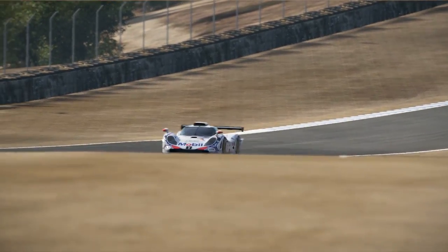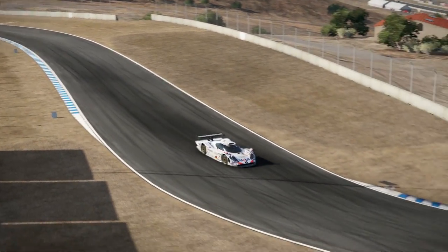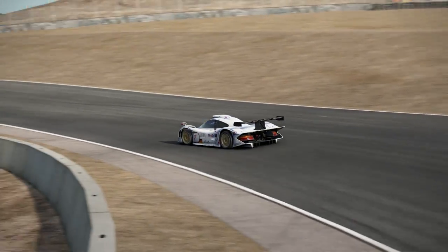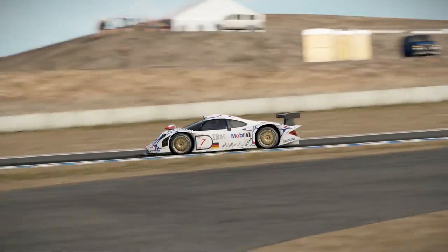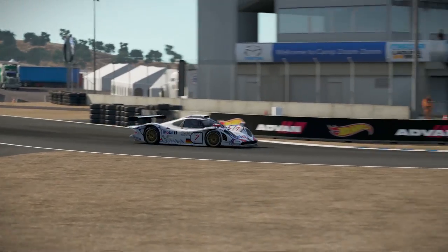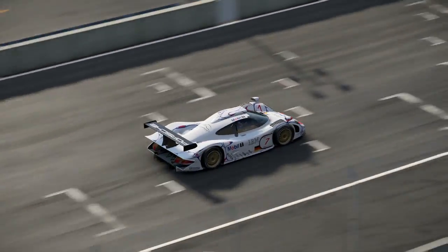That being said, there are still a few interesting tracks to race this car at which it did historically in real life. We are here at Mazda Raceway Laguna Seca, which actually held rounds of the FIA GT Championship in the mid-90s. The last time, I think it was 1998, when they finally held their last race at this track. The FIA GT Championship really had a lot of interesting American rounds - they raced at Sebring International Raceway and, believe it or not, they raced at Homestead Miami Speedway.